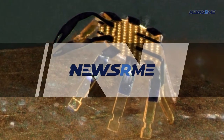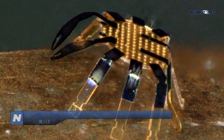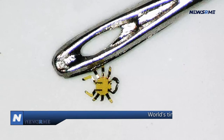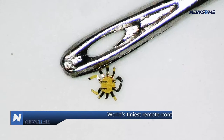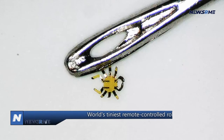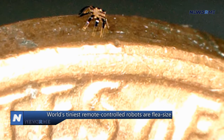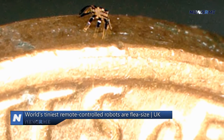The world's tiniest remote-controlled robots are flea-sized. Roboticists have developed a remote-controlled walking robot half a millimetre wide that resembles a crab, hoping to use it in small gaps. A Science Robotics Journal article said researchers were thinking about applications like less invasive surgery or cell and tissue manipulation in biological research.